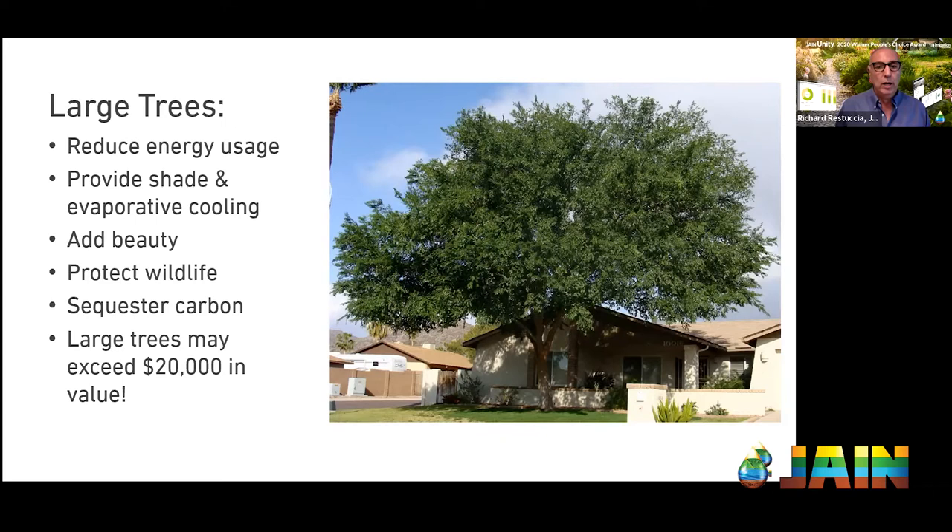Andy, do trees die because the contractor does something wrong during the conversion, or because they don't get enough water after? Both, actually — it's a one-two punch. There are some practices that damage the tree, and then it follows up with not enough water. Even if you have insect or disease damage, drought or mechanical damage to the tree is going to create the opening for a disease or pest to come in.